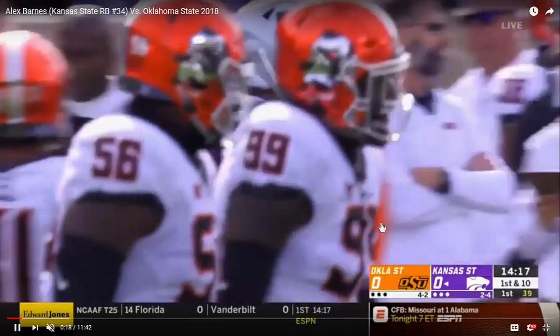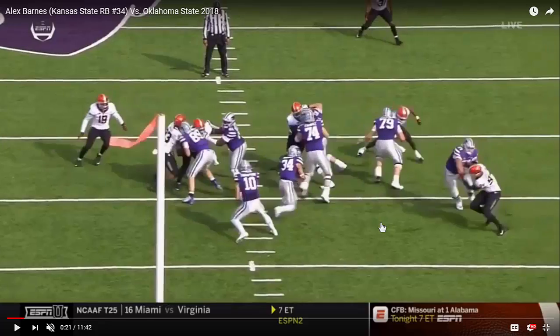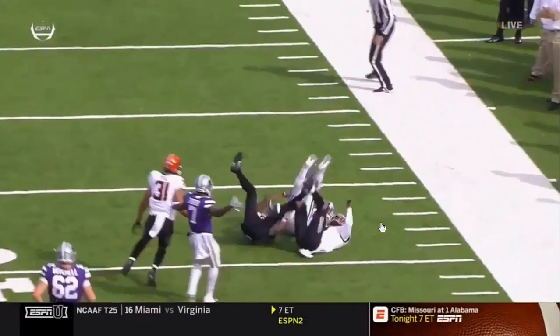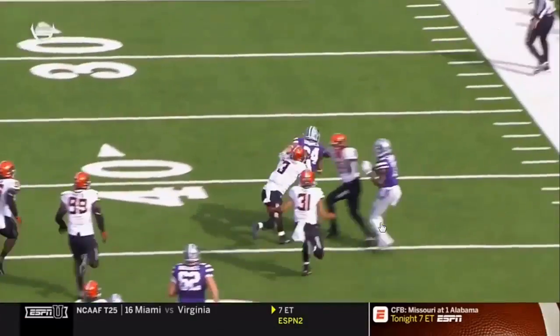One of the things that Barnes is very good at is he is a good gap runner. He has the acceleration and the strength. And if you can allow him to just get downhill and make one move in the open field, he's going to do well for you.